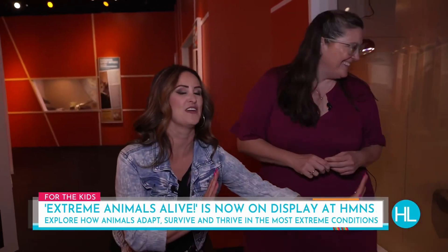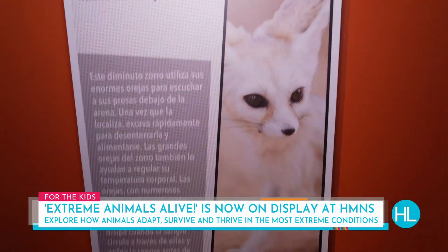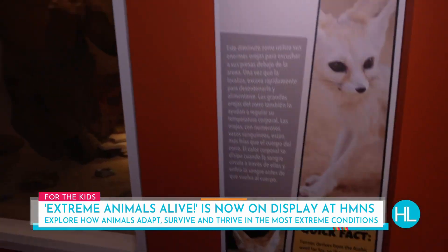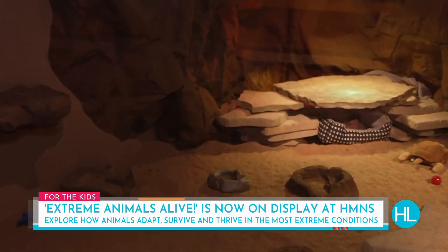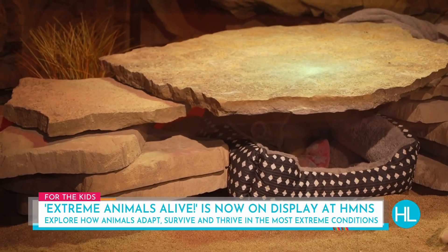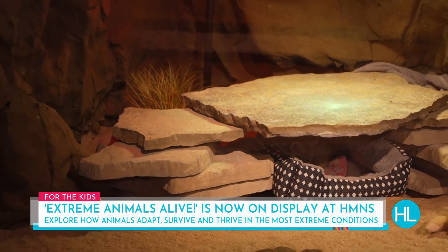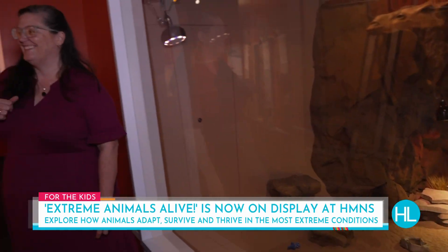We're here in front of the fennec foxes — so, so cute. We just couldn't get them out right now. After lunch they needed a little nap time because they are tiny babies. Everything that lives in this orange section is from the Sahara Desert. They had their one little tablespoon of snacks and now they're having a little afternoon siesta.